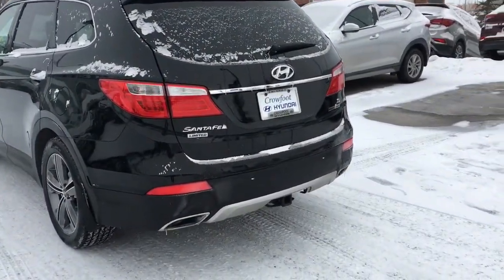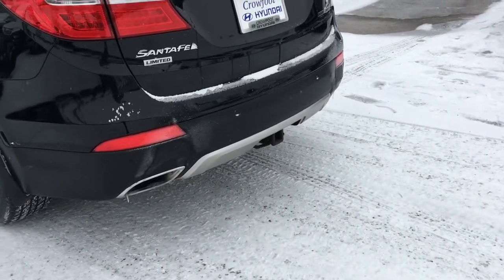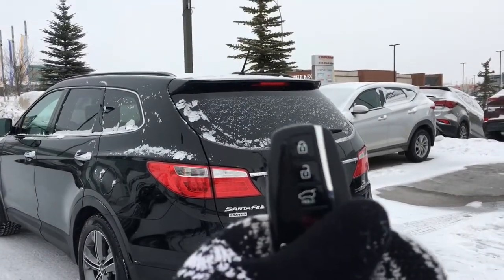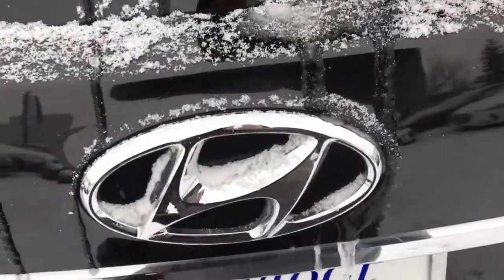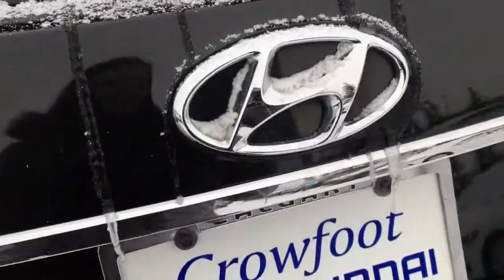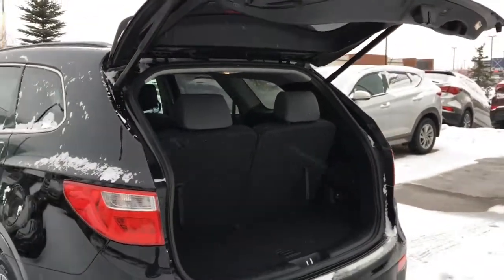Checking out the rear of the vehicle, you are equipped with a trailer hitch with a towing capacity of 5,000 pounds. Another awesome feature provided by your proximity key is the smart liftgate. All you need is to have this fob somewhere on your person — if you stand behind your Santa Fe for about three seconds, the vehicle will recognize this and your liftgate will pop right open. Very convenient if your hands are full of groceries or whatever you may be stowing away.